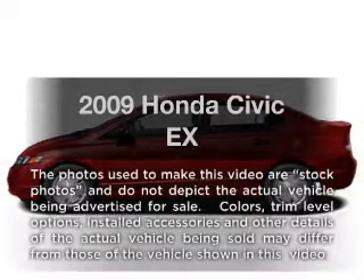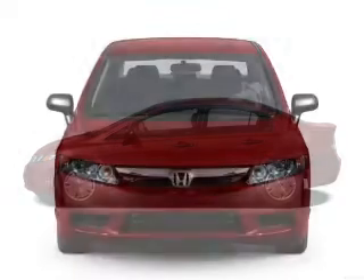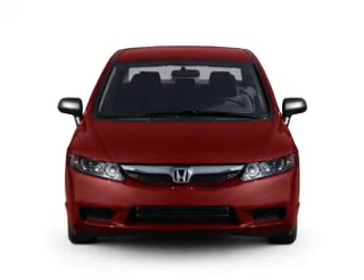Presenting the 2009 Honda Civic. If you're looking for a first rate auto, this one could be yours today. With an efficient 4 cylinder engine that responds smoothly to its 5 speed automatic transmission.